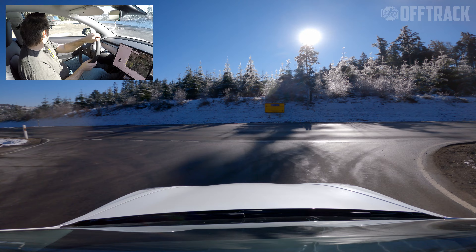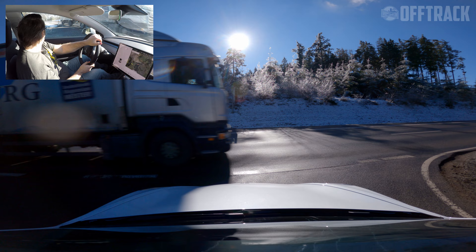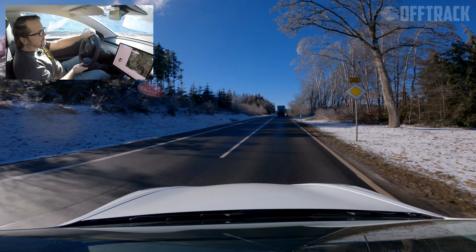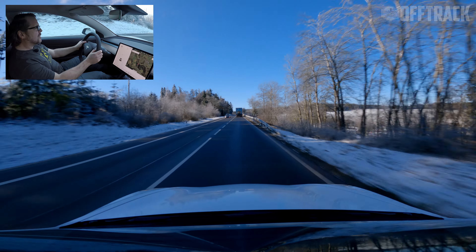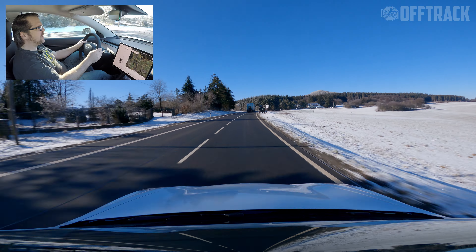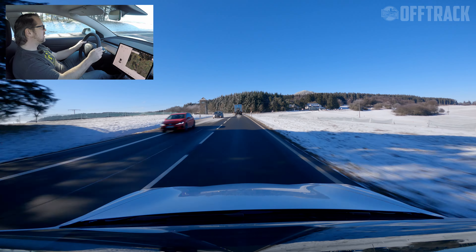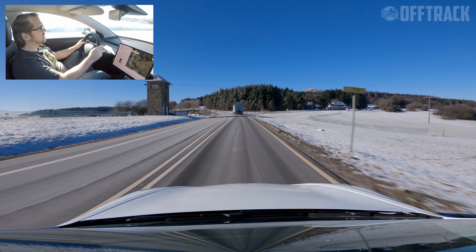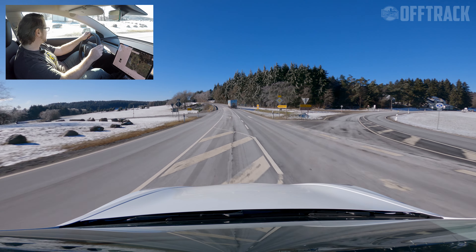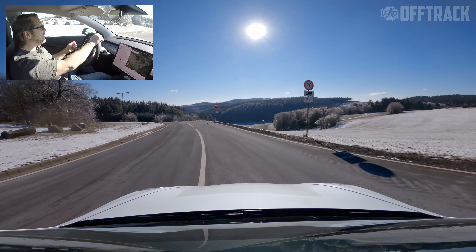Let's head back up towards the Nürburgring — we have so many great roads around here. If we carried on straight ahead, we'd find ourselves at the Brünnchen car park. But we're going to take another detour off through these beautiful Eifel twisties, heading down to Heresbach and Langenfeld.